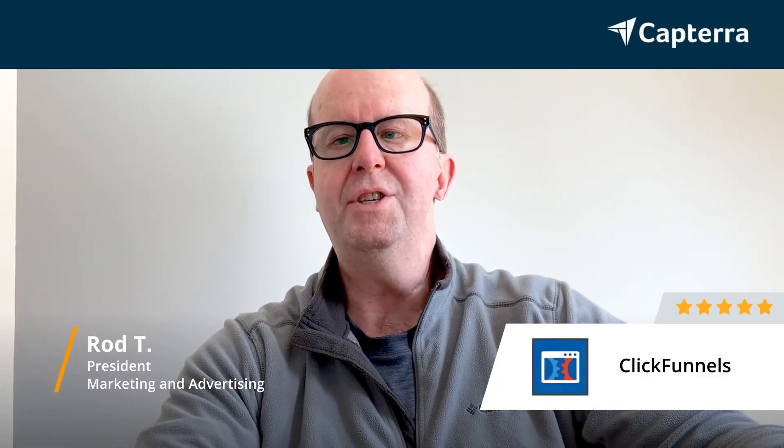Hi, my name is Rod. I'm the president of a sales and marketing company. I give ClickFunnels a 5 out of 5, and for more reviews like this, check down below.